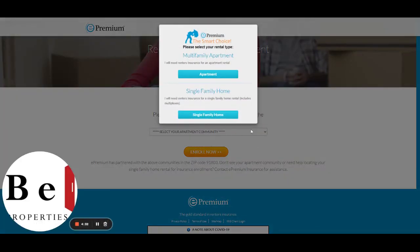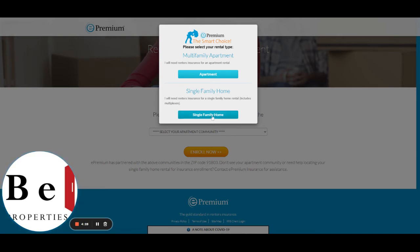Whether you're renting a single-family home, a multi-family apartment, or a commercial property, click on Single Family Home here.